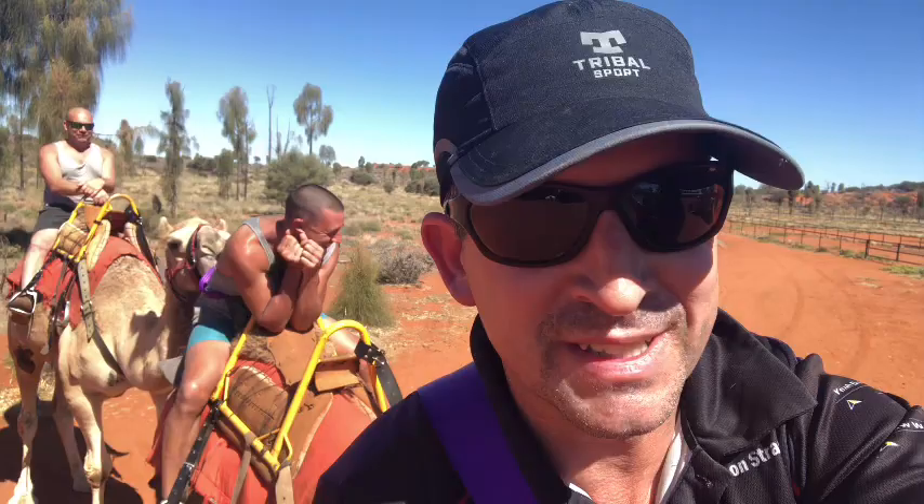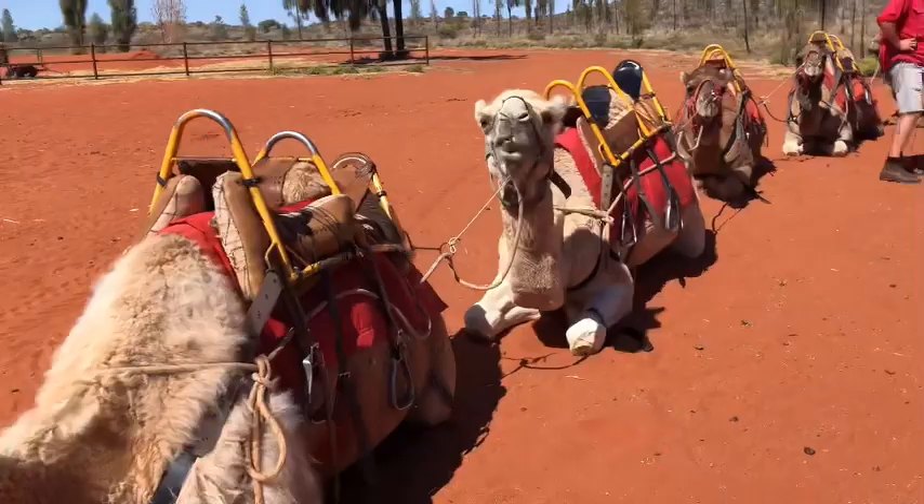I've got the kids a surprise camel ride for part of this trip. You just can't go to the desert without riding a camel, surely.